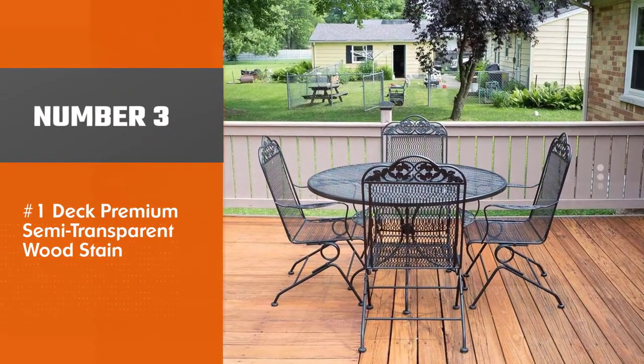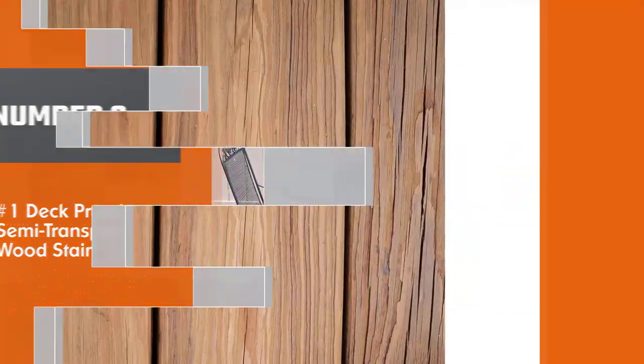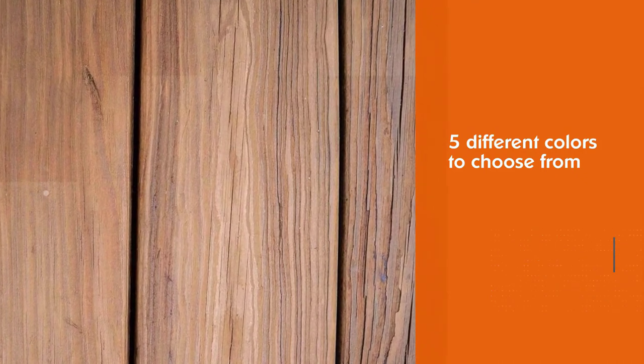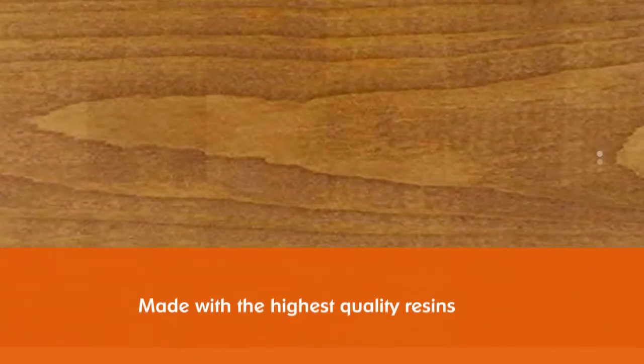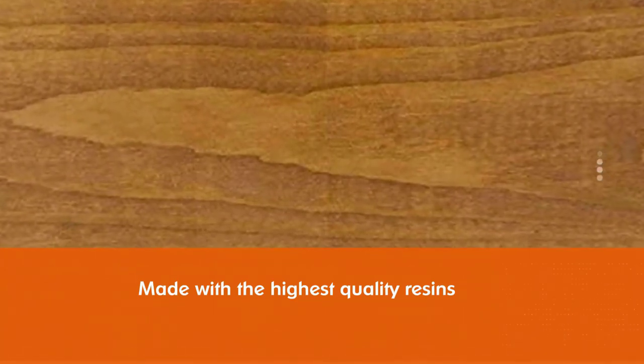Number 3: Number 1 Deck Premium Semi-Transparent Wood Stain. Do you want to protect your deck or fence from fading and graying? Try Number 1 Deck because it will protect woods like cedar, treated pine, fir, redwood, and other softwoods. With 5 semi-transparent, semi-solid colors to choose from.